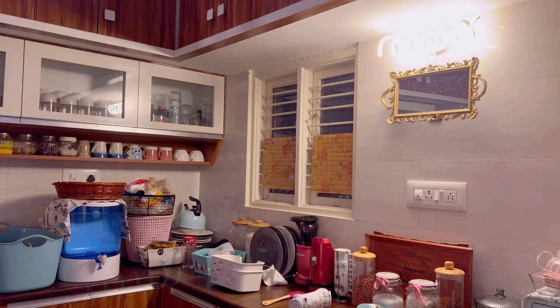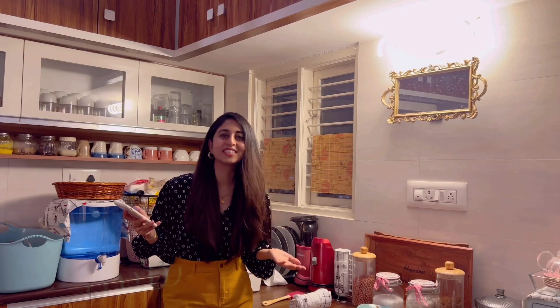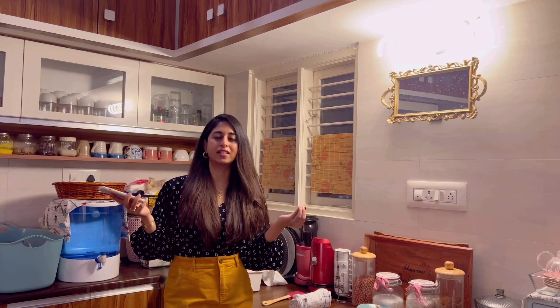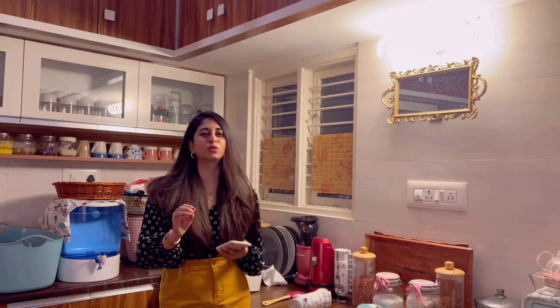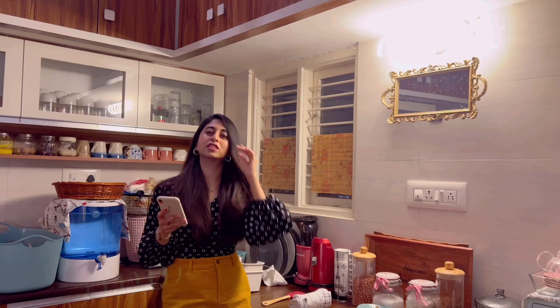Hey guys, welcome to my beautiful kitchen and welcome to my channel. My name is Frishika. So I went to IKEA this weekend and got some beautiful aesthetic stuff. If you guys are subscribed to my channel just for clothing hauls, you should also know that I am a big-time home decor lover — I love buying stuff for my house, pretty much a hoarder as you can see.